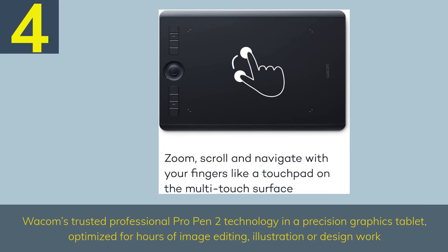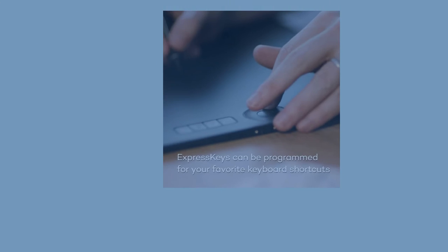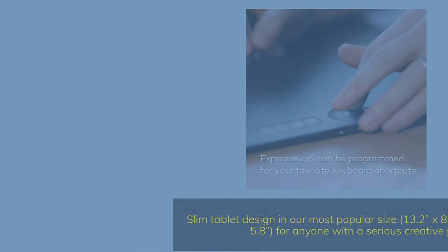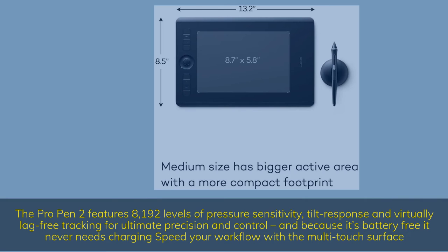Number 4: Wacom's trusted professional Pro Pen 2 technology in a precision graphics tablet, optimized for hours of image editing, illustration or design work. Slim tablet design in our most popular size — 13.2 x 8.5 — with an active area of 8.7 x 5.8, for anyone with a serious creative passion. No parallax. The Pro Pen 2 features 8,192 levels of pressure sensitivity, tilt response, and virtually lag-free tracking for ultimate precision and control, and because it's battery-free it never needs charging.